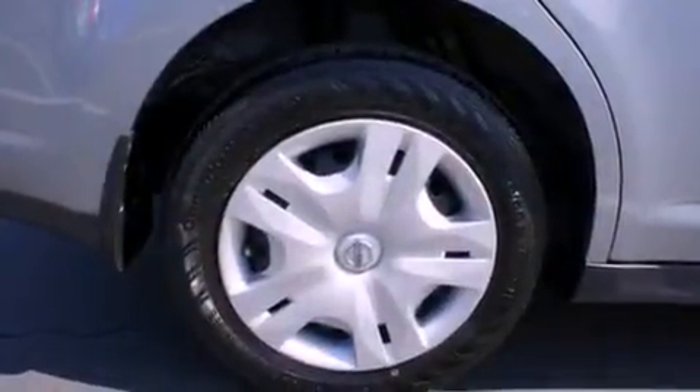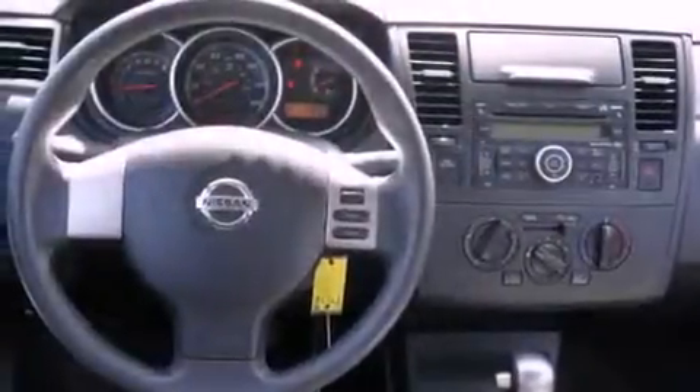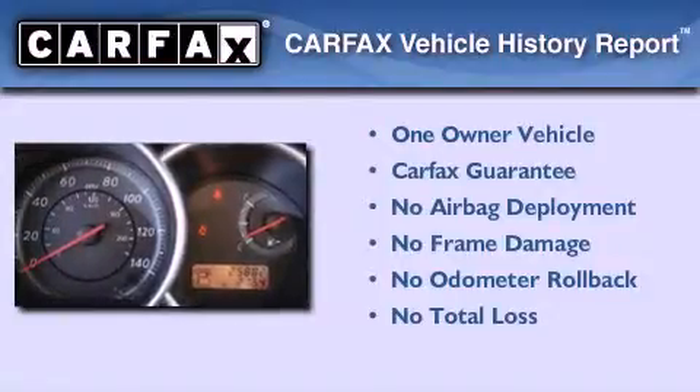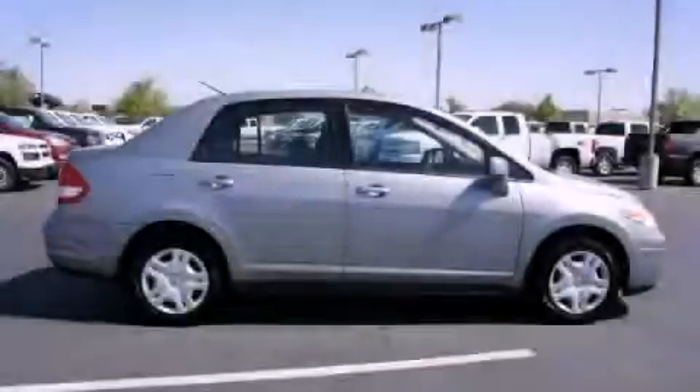With an EPA estimated rating of 32 miles per gallon on the highway, fuel efficiency does not take a back seat. This Nissan has had only one owner and it qualifies for the Carfax buy-back guarantee. Call or visit us right now and arrange your test drive today.